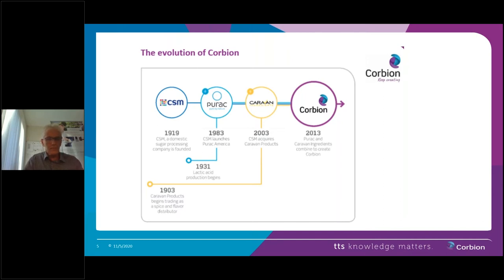CSM owned a large portfolio consisting of all kinds of companies. In 2012 or 2013, CSM was sold to a private equity investor, and two parts of the company remained: Purac, a producer of lactic acid, and Caravan Ingredients, a producer of food ingredients. In 2013, those two companies were merged into Corbion. Our company is quite remarkable — it has existed for only seven years, but some people have worked here for over 40 years.